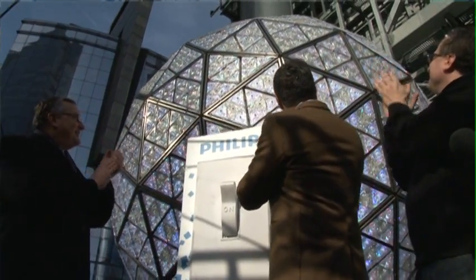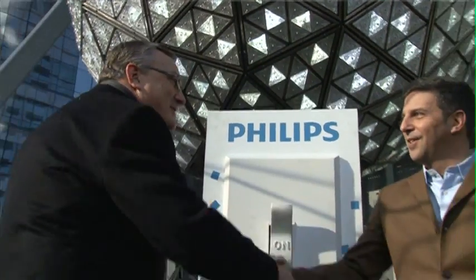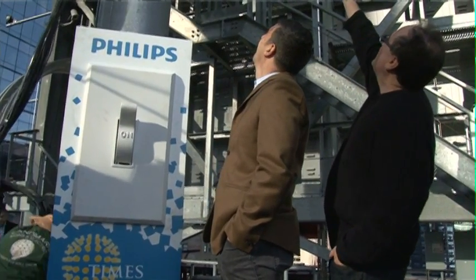Today's an exciting day because today is the day that we tested the Philips light switch to make sure everything's working properly. I was on the stage there with Jeff and Tim and we're talking about all the work and the preparation that's gone into today to make today a reality. I think sometimes we lose sight of how much work goes into making this happen.